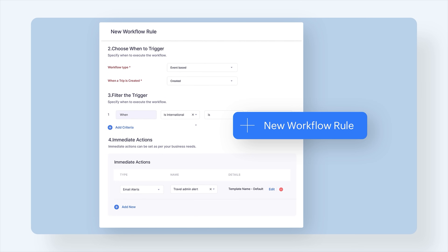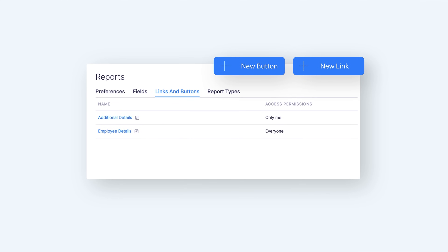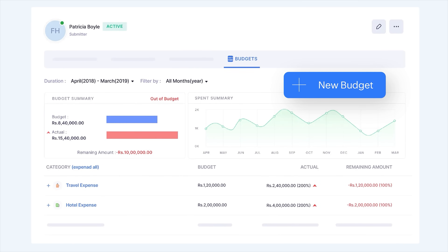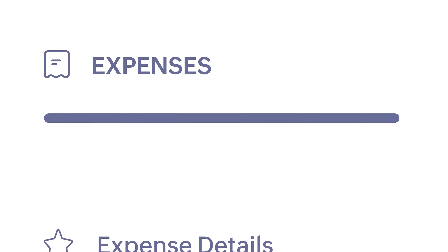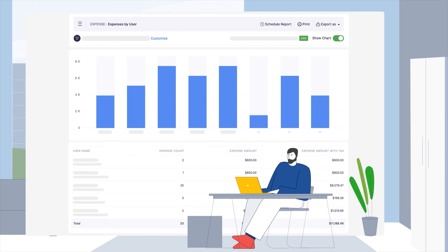Configure custom workflows, functions, layouts, buttons, and more without any assistance. With Zoho Expense's intuitive analytics and dashboards, monitor expenses and make informed decisions, all in one screen.